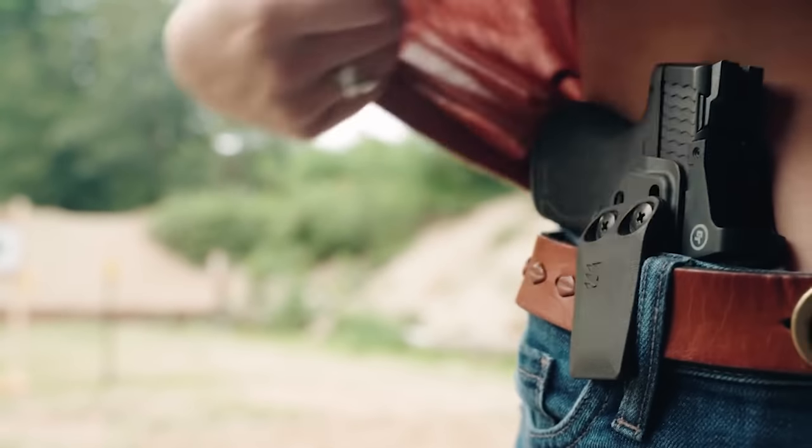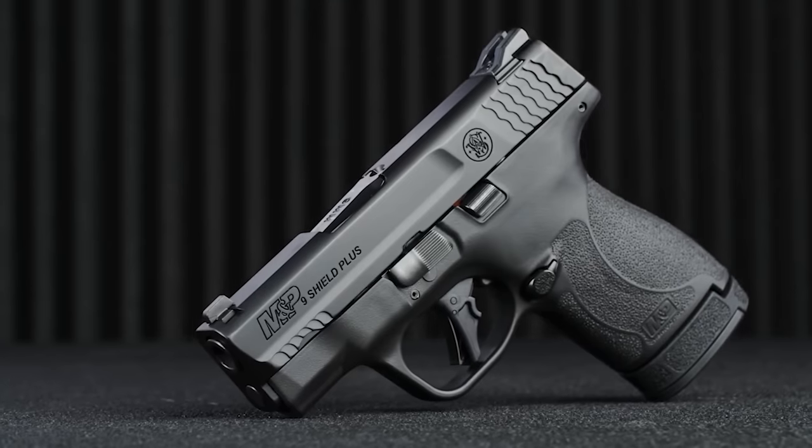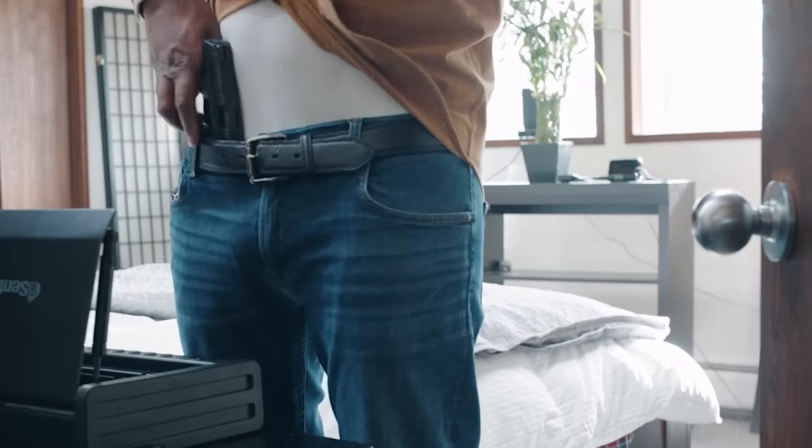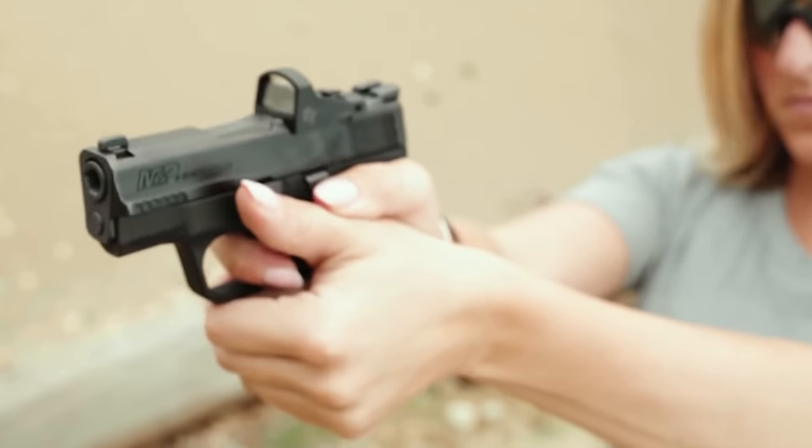The Shield Plus is available with red-dot-ready, thumb safety, and various iron sight options. The Performance Center Shield Plus features all the bells and whistles for those looking for the full Smith & Wesson package.